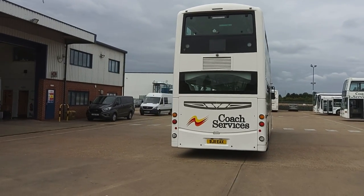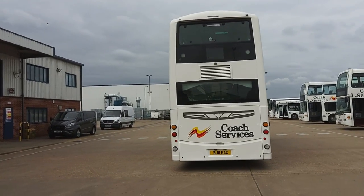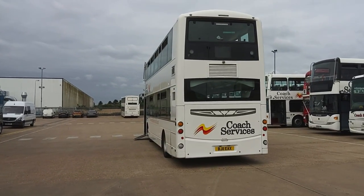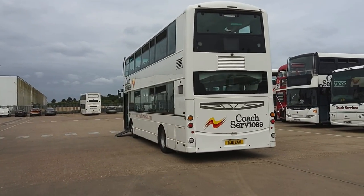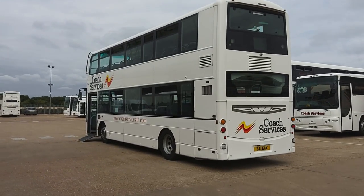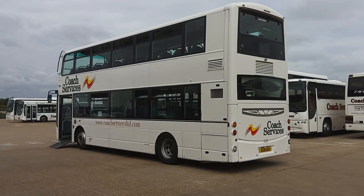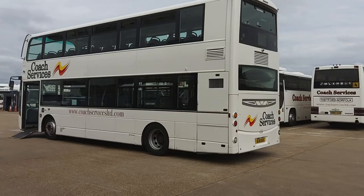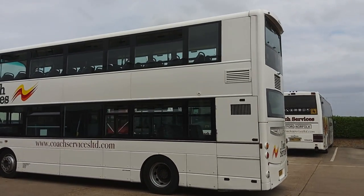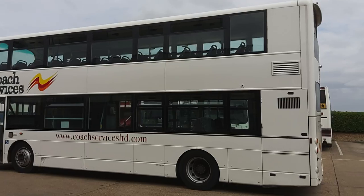Nine-litre Volvo engine driven through a Voith fully automatic gearbox. Maximum speed on these is just under 50 miles an hour. The big winner is that they've both had Euro 6 exhaust systems fitted, so these are both Euro 6 compliant — helping with emissions alongside the idle shutdown.